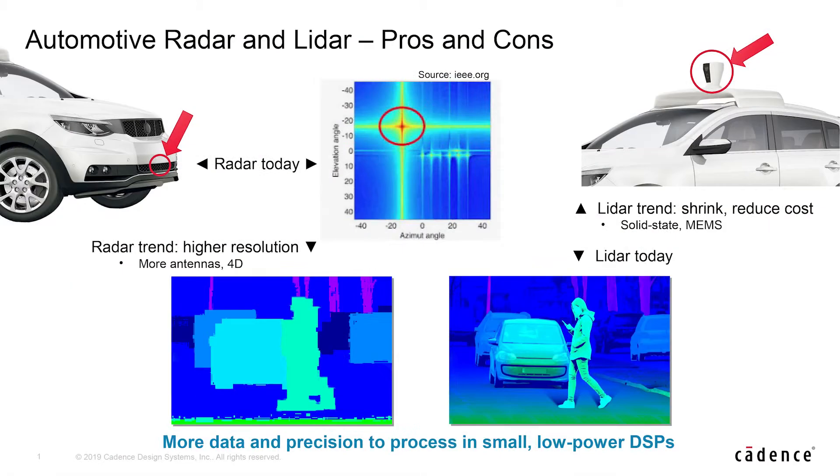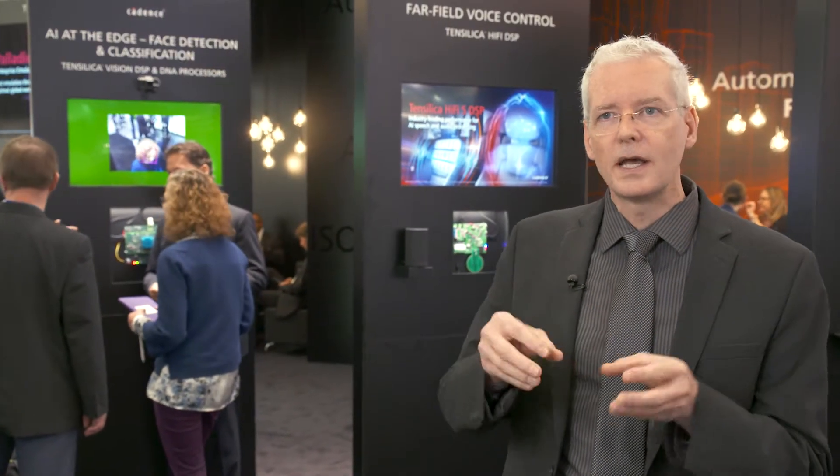For lidar, it's very good at high resolution, it's just that the sensors are too big and expensive. So there's a mission now to push those down into smaller form factors, going solid state. That requires the same processing, but now in a small form factor, so we need to make sure that we have much more energy efficient processing so that we don't end up with heat dissipation issues or power issues.